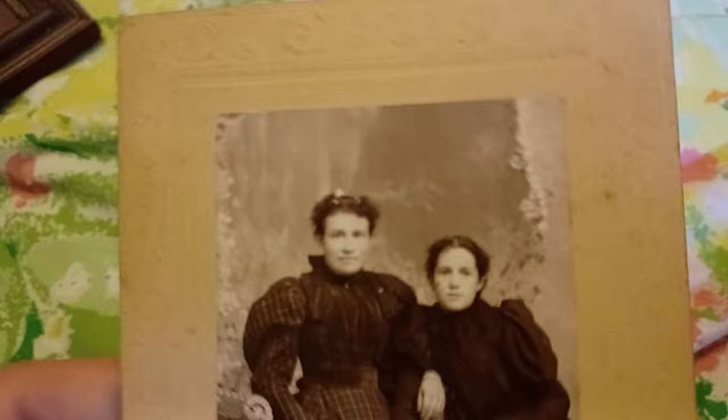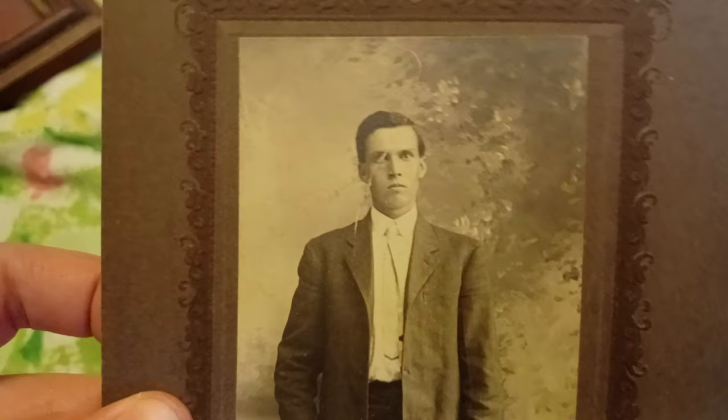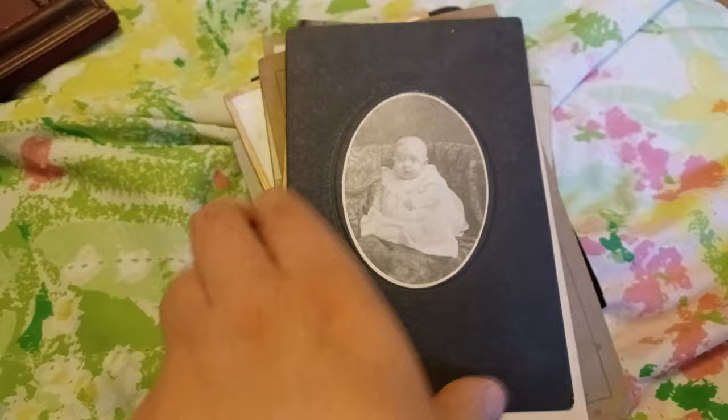I think there's like 30 pictures here maybe. Here's a rather dapper looking gentleman. There's another baby.